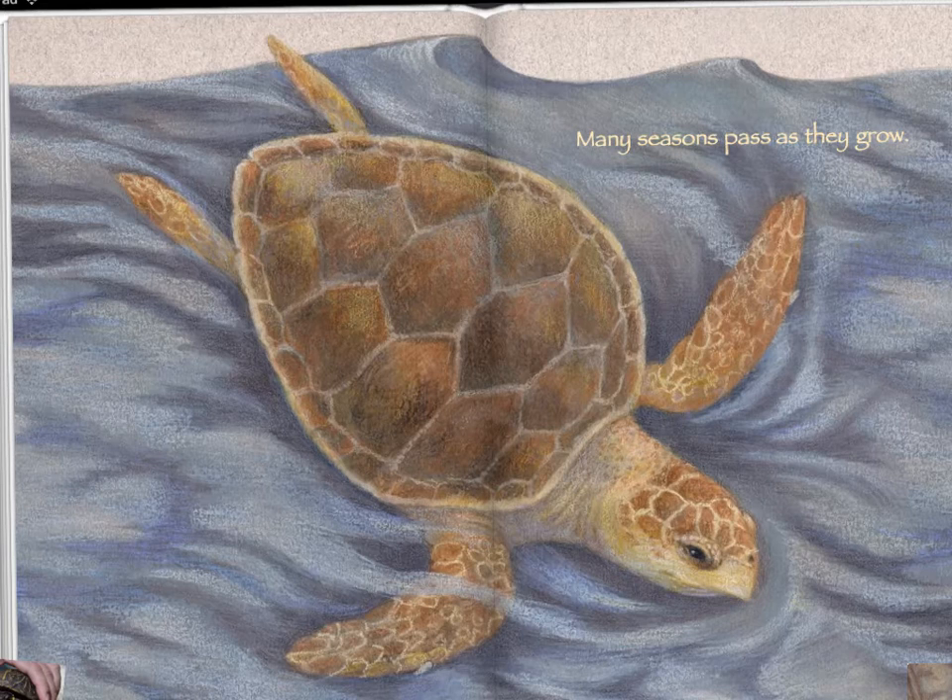And of course, sea turtles eat different things than turtles that live on the land. Sea turtles might eat jellyfish, or they might eat fish, or they might eat plants, depending on what type of sea turtle they are.